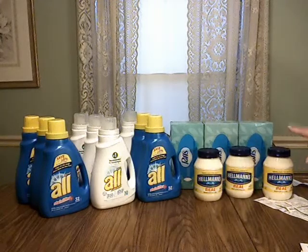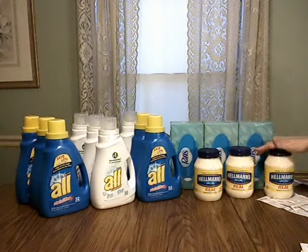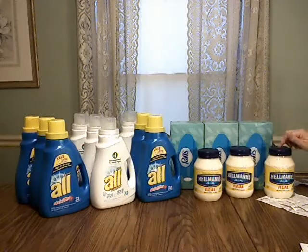That got me 9 bottles of laundry detergent plus the Puffs and Hellman's. This is our brand of choice — we're not completely brand loyal, but if we have a choice and can get this on sale, we'll go for it every time.